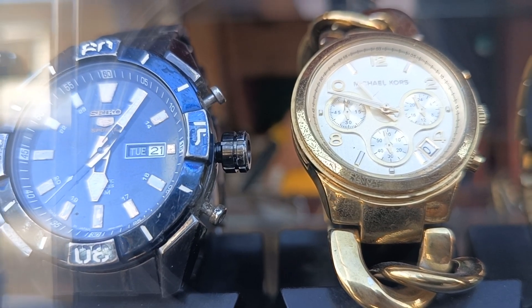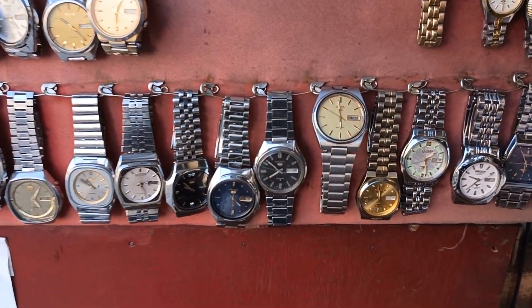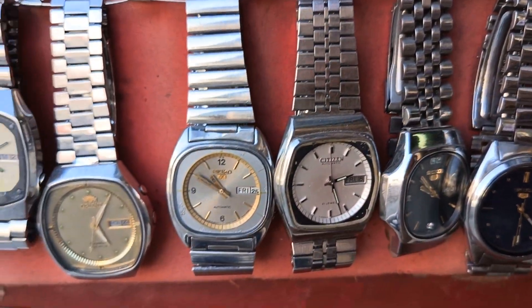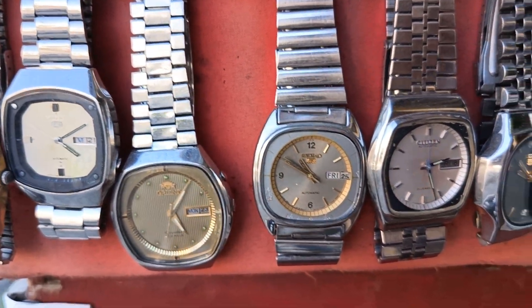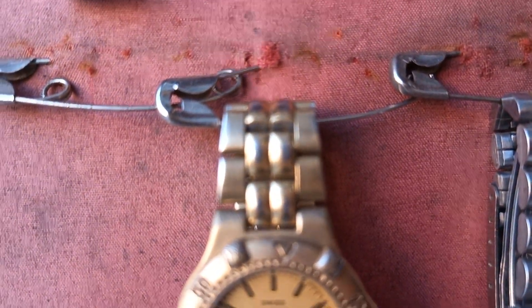Original na Seiko 5, 700 hanggang 1,200 ang price range. Ito sir, nasa baba na itong mga automatic — magkano bentahan ito? A, 650. Mga original sya, second hand pero original. Itong pambabae naman na ito — Seiko, Citizen — 650 lang, mga automatic.